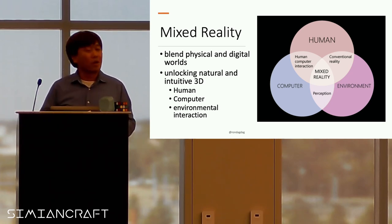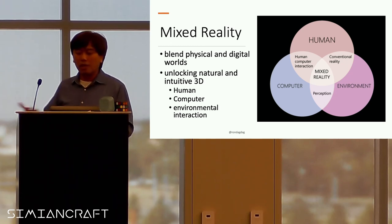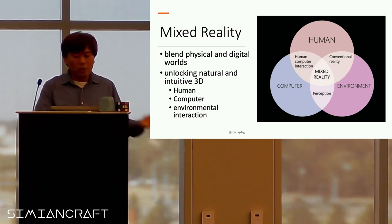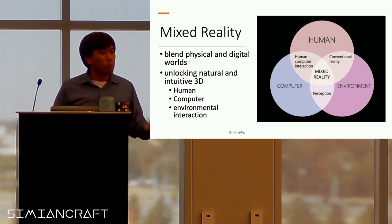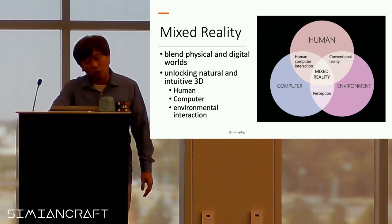We typically call human and computer interaction the UX we've been talking about in previous sessions. Then there's the human and environment, where we talk about conventional reality and how we interact with objects around us. Computer and environment is usually robotics — understanding its environment, which is called perception. And all this working together — human, computer, and environment — is what we call mixed reality.